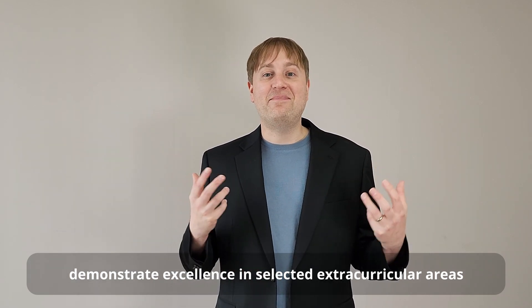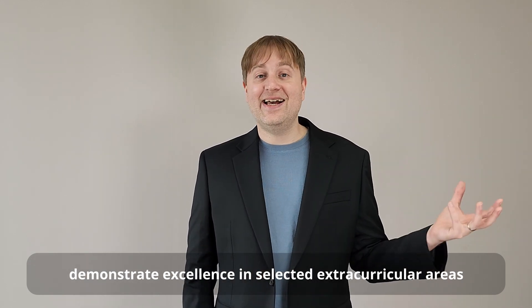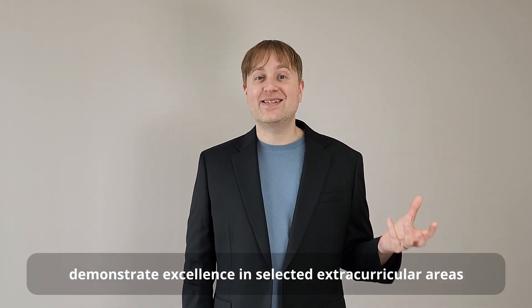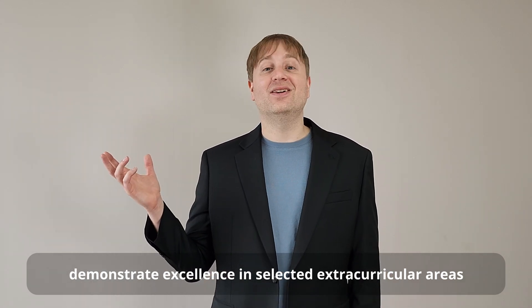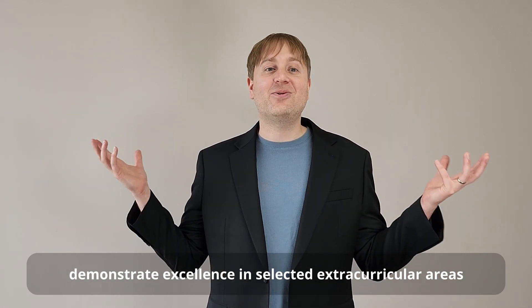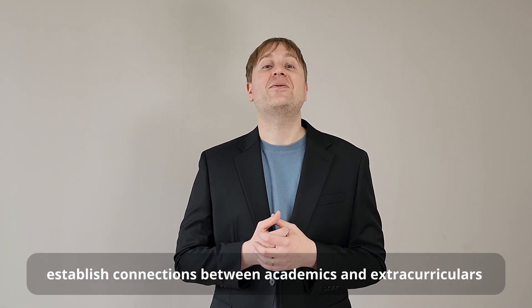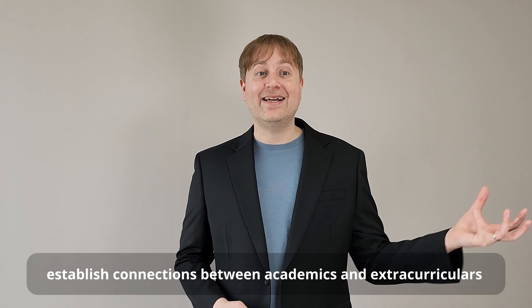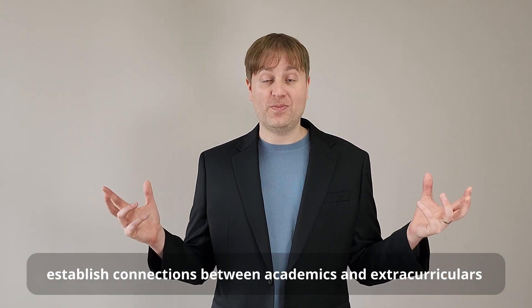Conversely, if you're that business major, first you should be taking AP Economics, but in addition, why not join the entrepreneurship club at your school or make your own startup company? These kinds of experiences show that you're making connections between your academic life and your extracurricular life — that you're someone with direction and purpose.